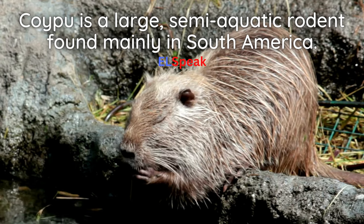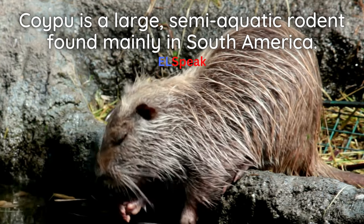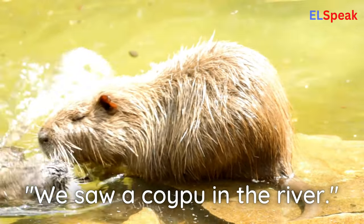Coypu. Coypu is a large, semi-aquatic rodent found mainly in South America. We saw a coypu in the river.